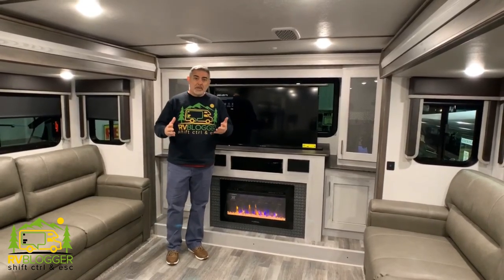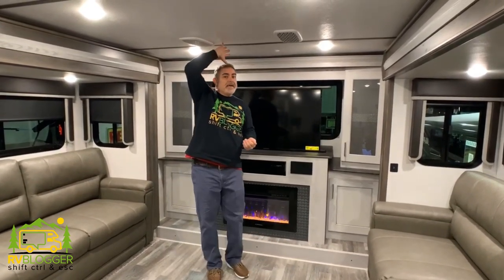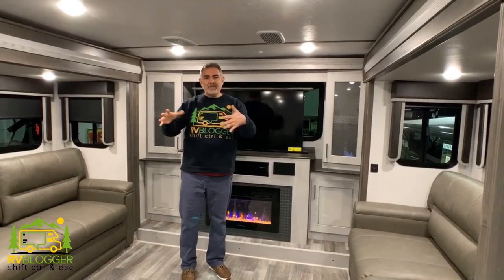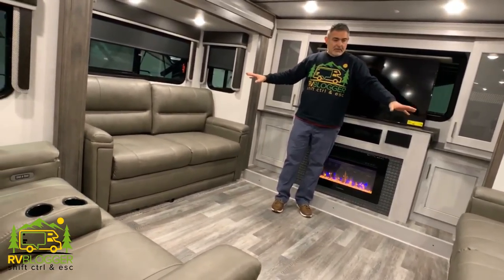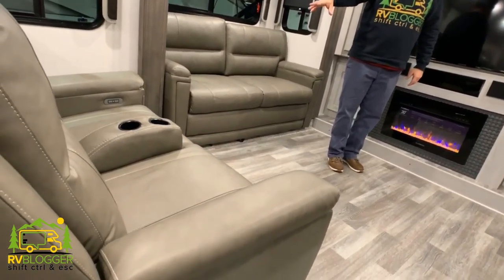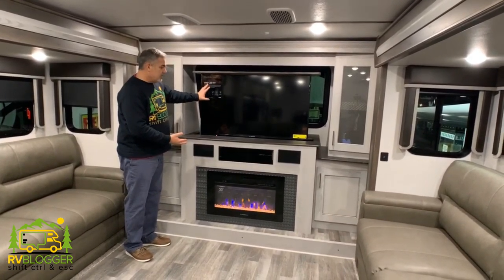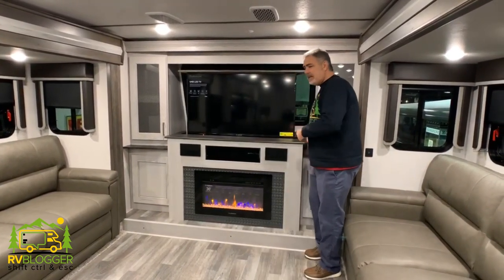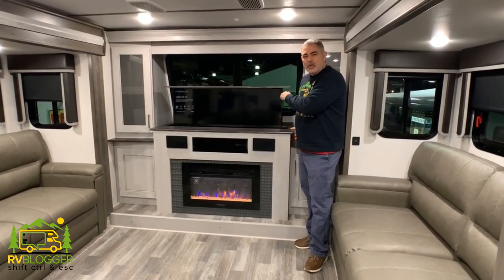The living area is at the front of the fifth wheel. I'm 5'11" and I've got about five inches over my head, so a decent amount of headroom, but what we really like is it's just its own separate area — nice and cozy. It's got three couches; two fold out into sofa beds, and the other is movie seating with electric controls for the foot rests. Very high quality setup, and the main feature in the living area is your TV on a televator — it'll go up and down — with a fireplace down below and a nice sized window behind the TV.